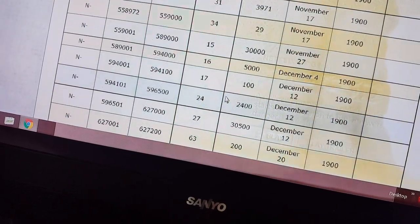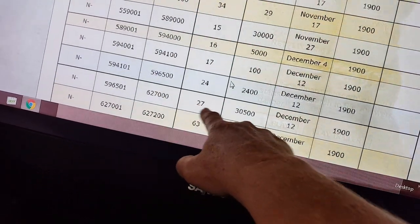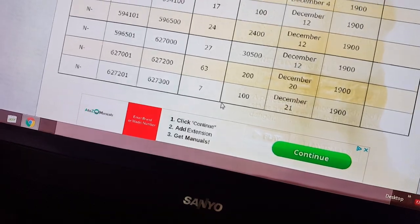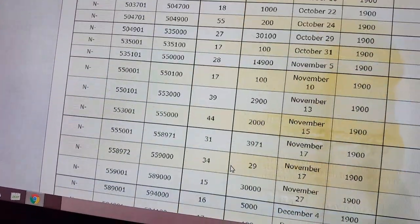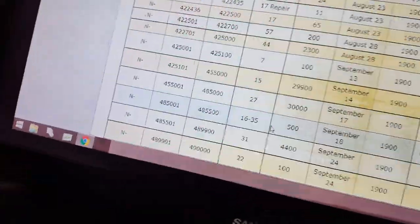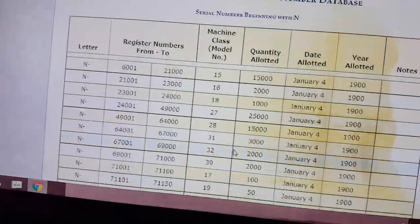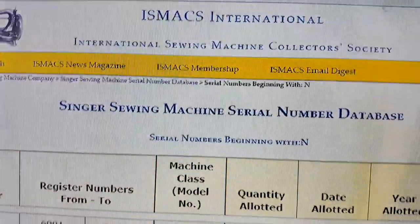In December, for the Model 27, there were 30,500 made. That concludes the models made in the year 1900. You can rewind this video and add those numbers up yourself.